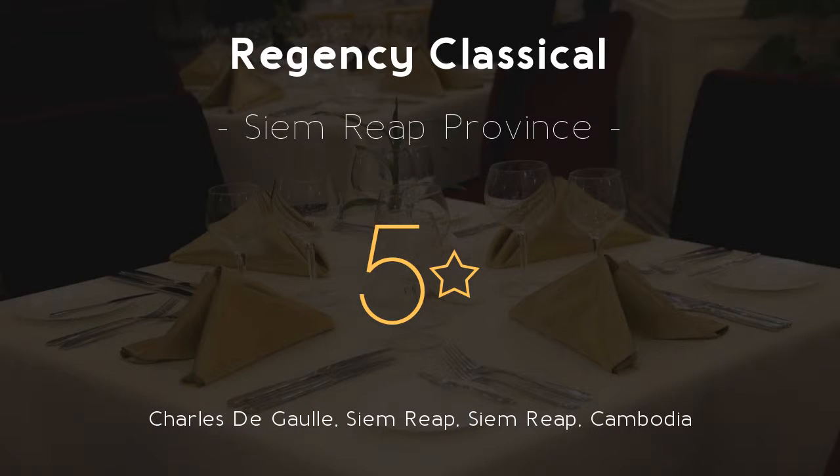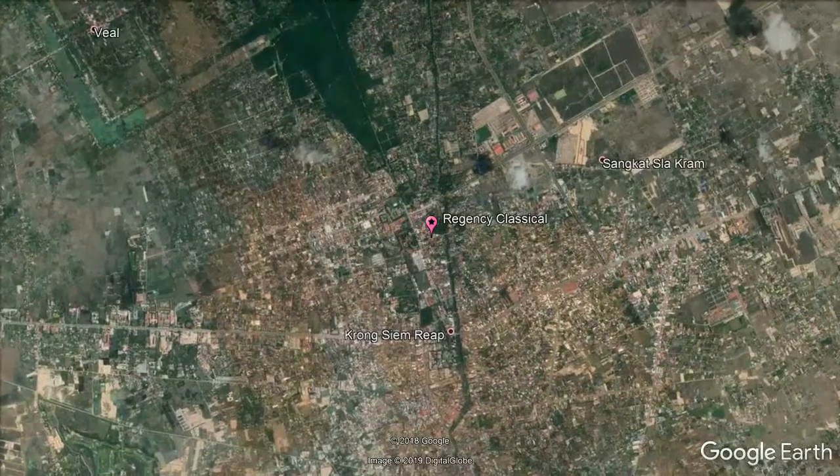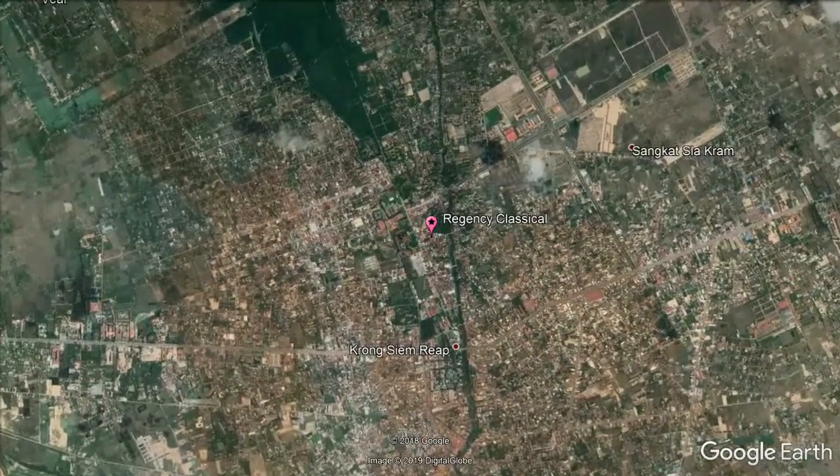Regency Classical, 5 stars. Get the celebrity treatment with world-class service at Regency Classical, located in the Charles de Gaulle District.